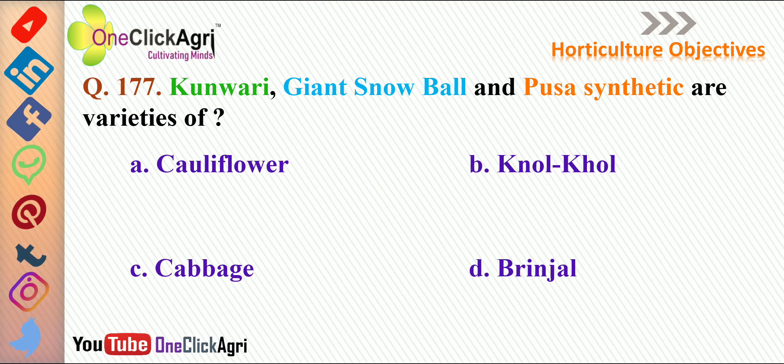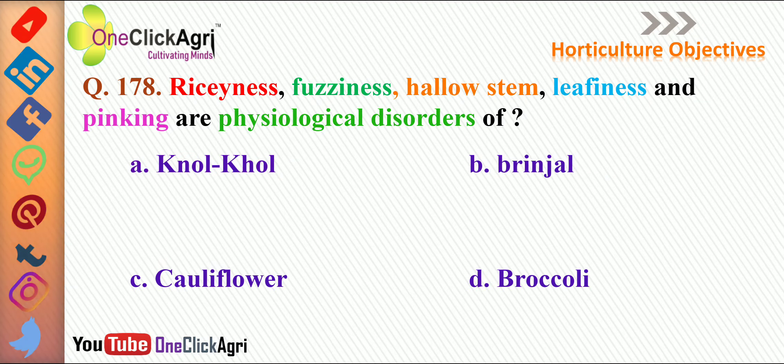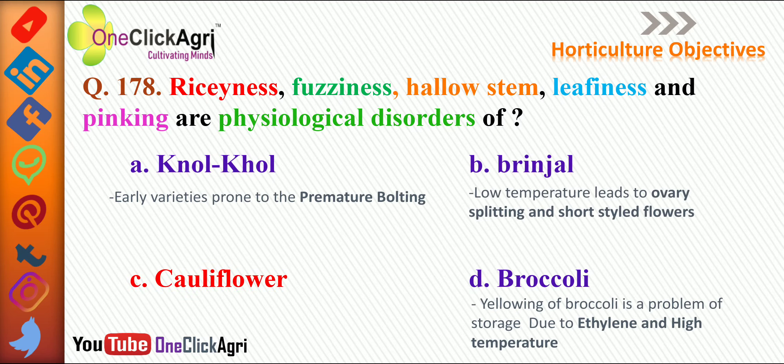Kunwari, Giant Snowball and Pusa Synthetic are varieties of — the right answer is cauliflower. The next question: Ricinase, Pusinase, Halostame, Leafiness and Pinking are physiological disorders of — the right answer is cauliflower, and we have raised three options.